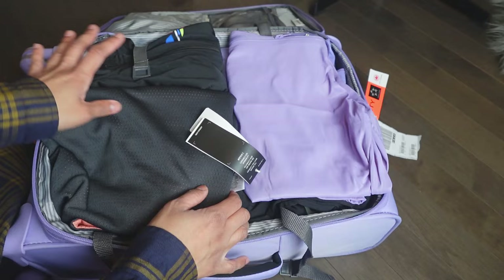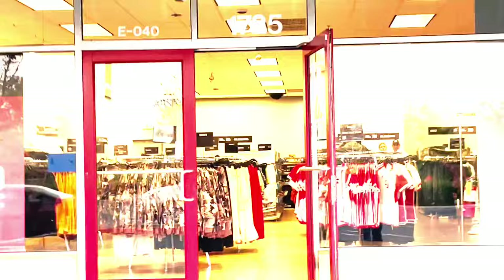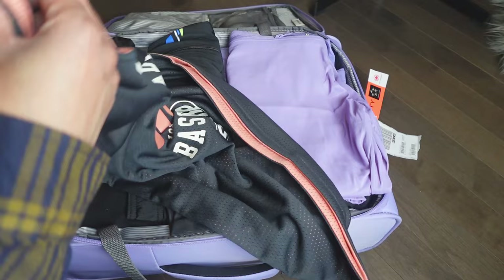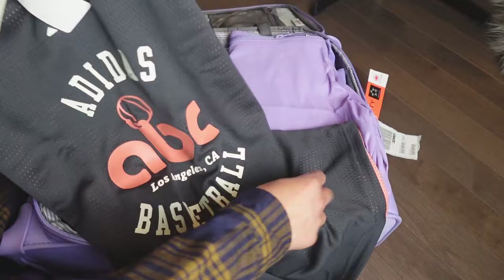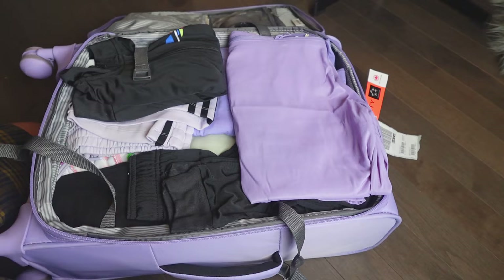I got some stuff from Adidas — it was like 70 to 75% off almost everything they have there. I got stuff for myself and for some of my family in the Philippines. This is a tank top for my brother. He likes jersey tank tops. The tag price is $50 but I only paid like $10 or $15 at most. Most of the items were like $10 to $15.